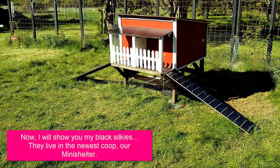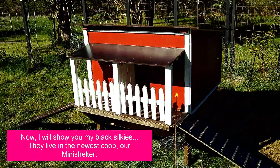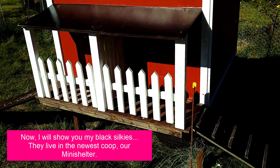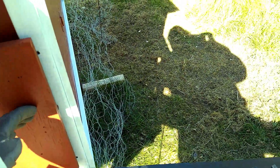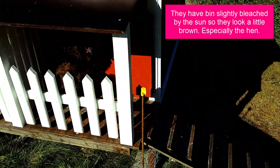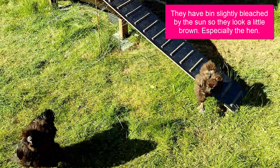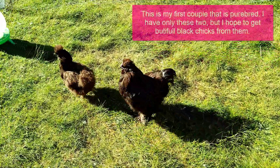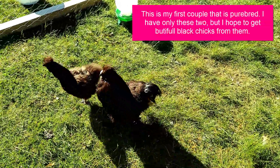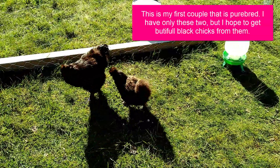Now I will show you my black silkies. They live in the newest coop, our mini shelter. They have been slightly bleached by the sun so they look a little brown, especially the hen. This is my first couple that is purebred. I have only these two but I hope to get beautiful black chicks from them.